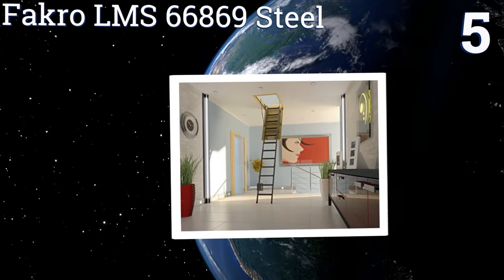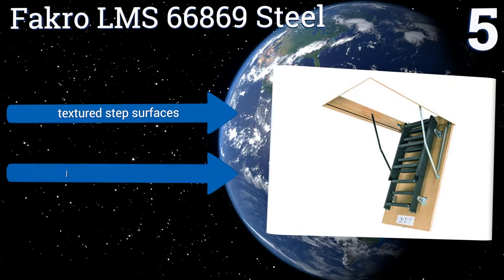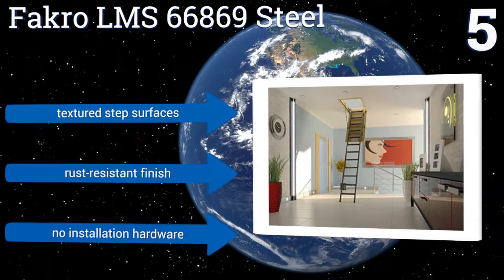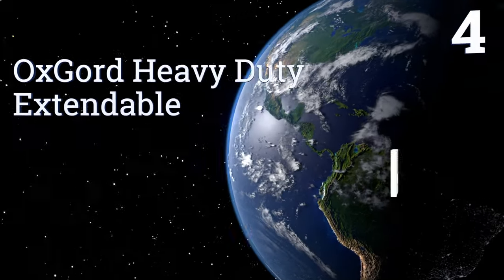At number five, the Facro LMS66869 steel ladder is tough and sturdy, able to support people weighing 350 pounds with ease. Its balanced door swings downward and back up smoothly and steadily, never dropping open or slamming suddenly shut. It comes with textured step surfaces and a rust-resistant finish, but it doesn't come with any installation hardware.